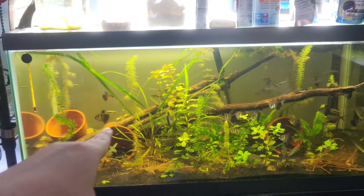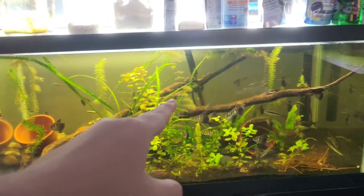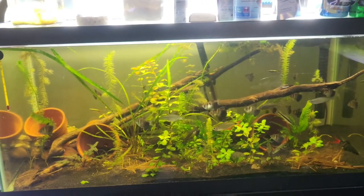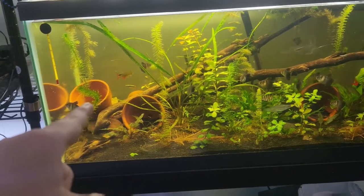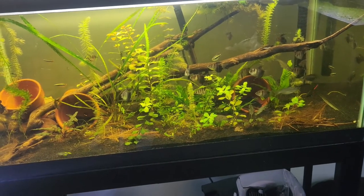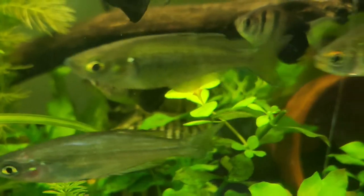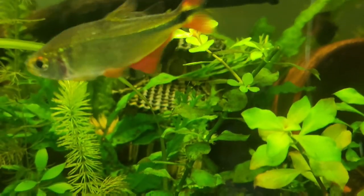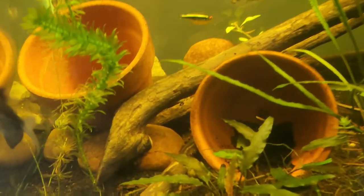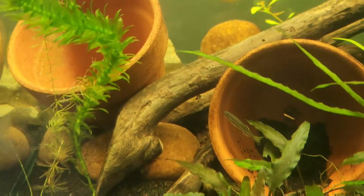And now for the hardscape. I have three really nice pieces of driftwood which I got from my local creek. I also have three very simple clay pots just for the fish to hide in, and this cute little Chinese building that has been completely overtaken by the plants. And of course, how could you have a fish tank and not have some big rocks?